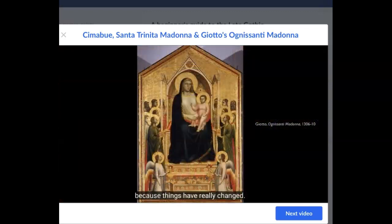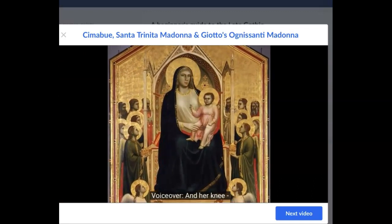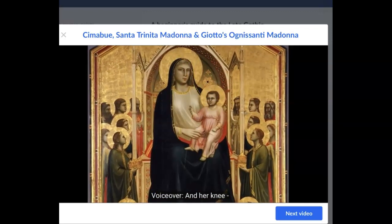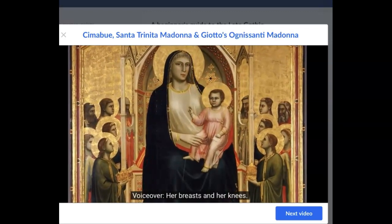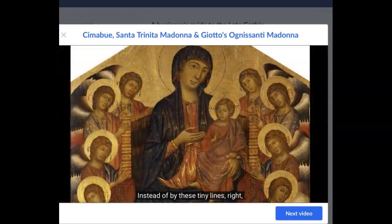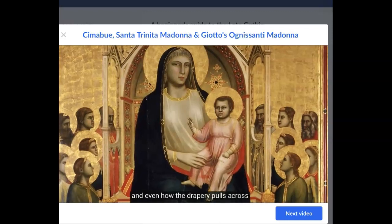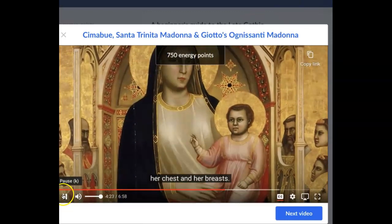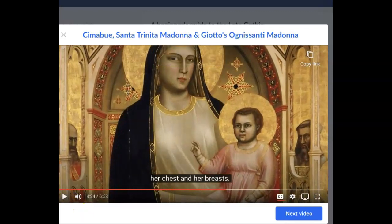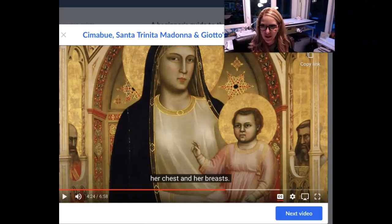Now looking at the Giotto — things have really changed. The Madonna looks so massive and bulky. Her hips, thighs, breasts, and knees project forward. The drapery is indicated not by straight gold lines but by real modeling from light to dark, showing her knees, her lap, and how the drapery pulls across her chest.